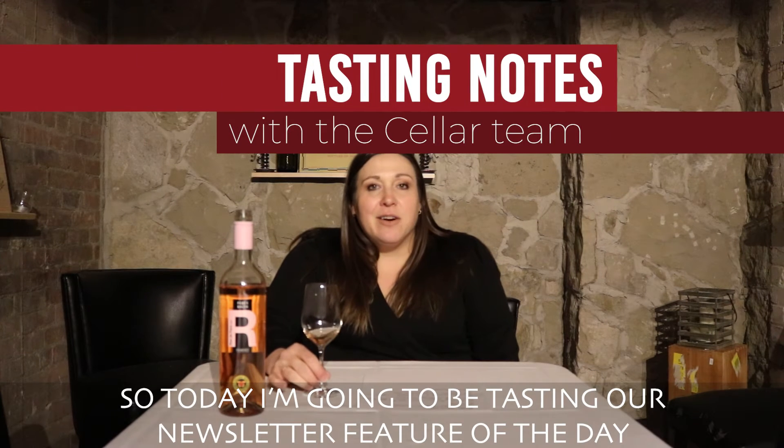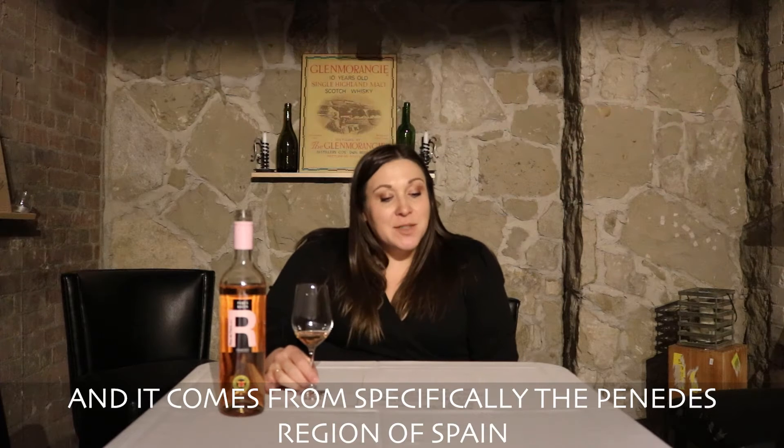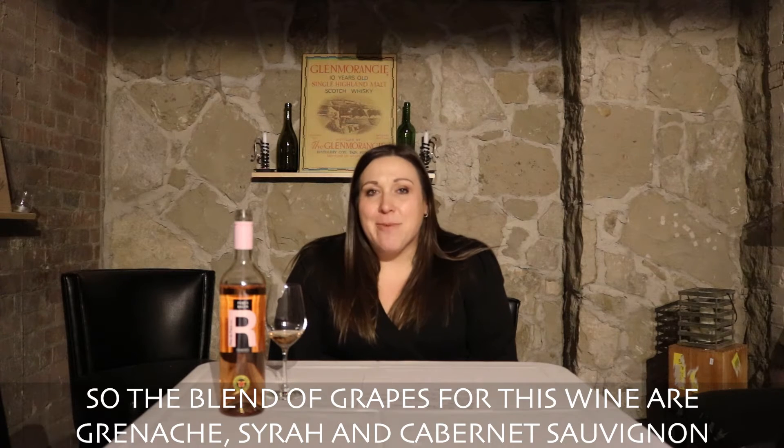Today I'm going to be tasting our newsletter feature of the day, which is a rosé that comes from Spain — specifically the Penedès region. The blend of grapes for this wine are Grenache, Syrah, and Cabernet Sauvignon.